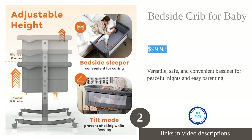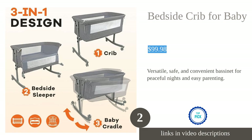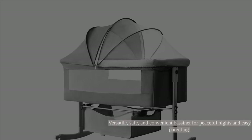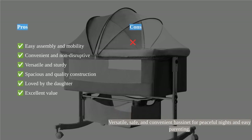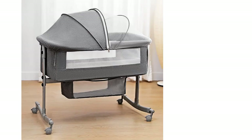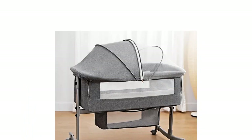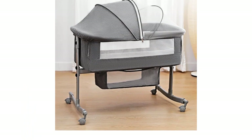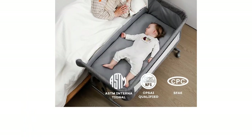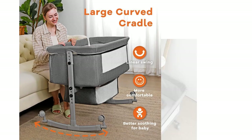The Yoru Bedside Crib for Baby is a versatile and sturdy 3-in-1 bassinet that offers convenient and non-disruptive sleeping arrangements for both the baby and parents. Its scientific structural design ensures safety and comfort, while the height-adjustable feature and bedside sleeper mode make it practical for nighttime breastfeeding. The bassinet is easy to assemble and boasts excellent value for money, making it a popular choice among customers.